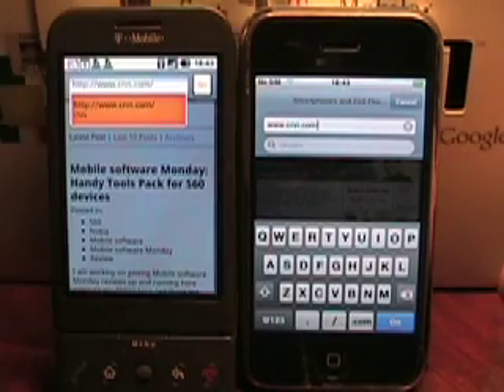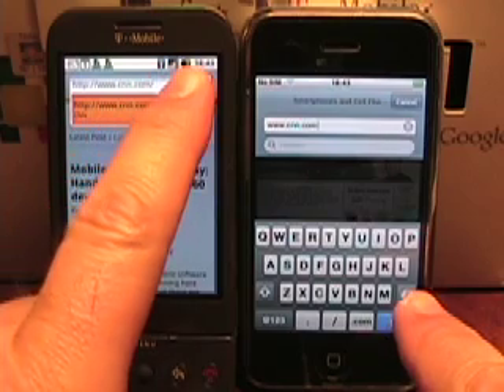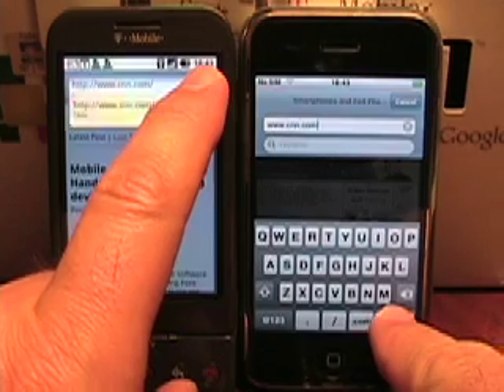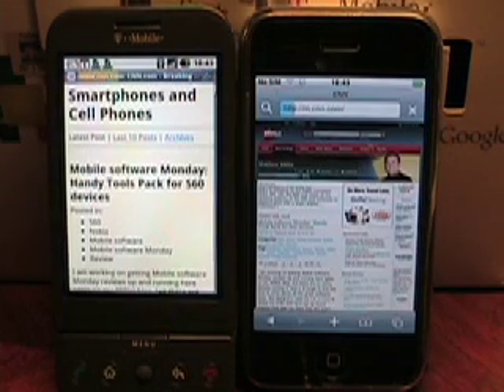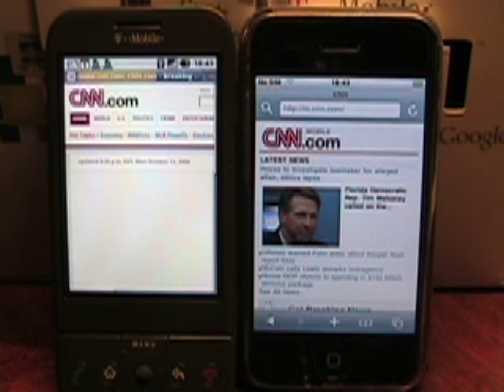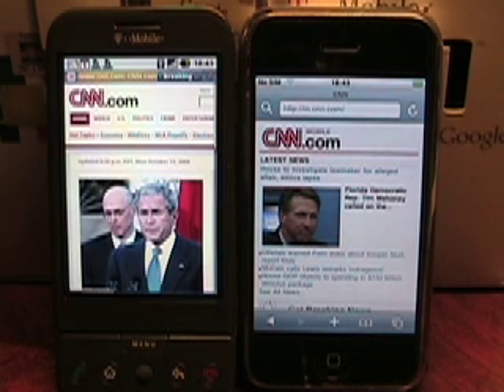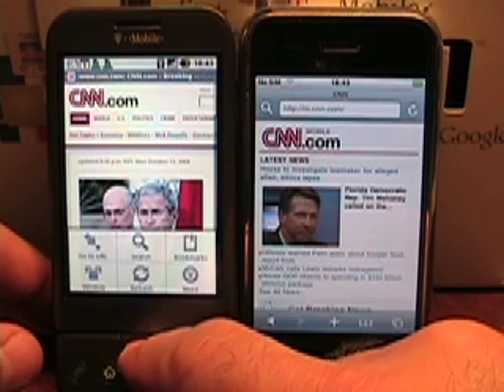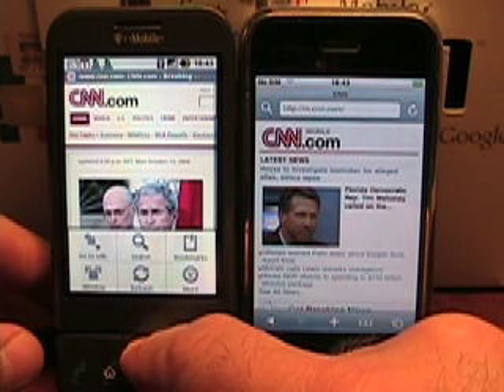Okay, I've entered cnn.com. Now I'm going to attempt to tap go on both of them at the same time. Let's see how they go. Looks like I hit both pretty close to the same, so we'll see as they're loading each page. Looks like the iPhone jumped real quickly to the cnnmobile.com website, and the G1 is loading the CNN full website — still loading, but it's loading the full one.